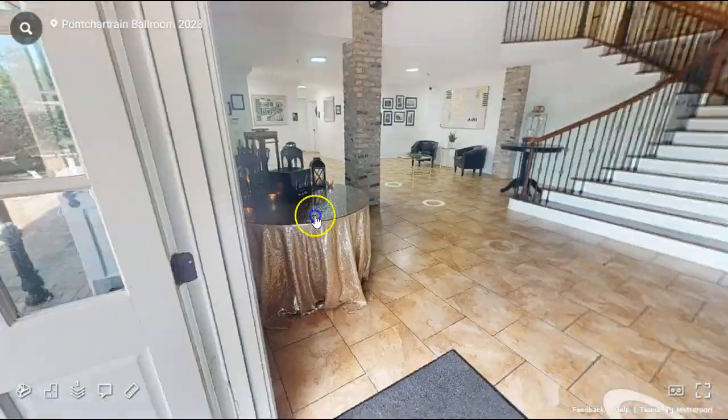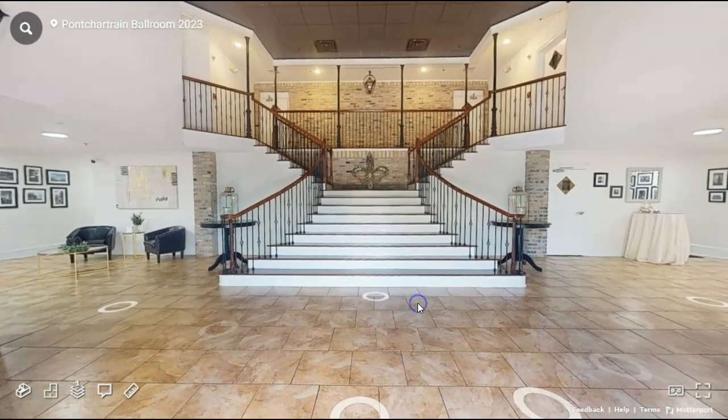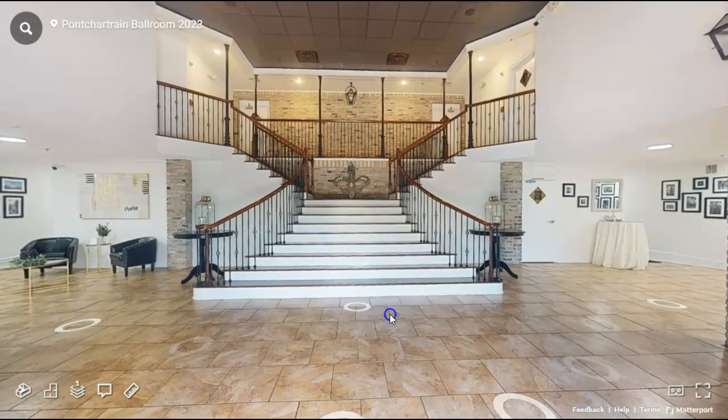And that is the Pontchartrain Ballroom at the Fleur de Lee Event Center. If you'd like to schedule an in-person tour, please give us a call or fill out the form on our website.